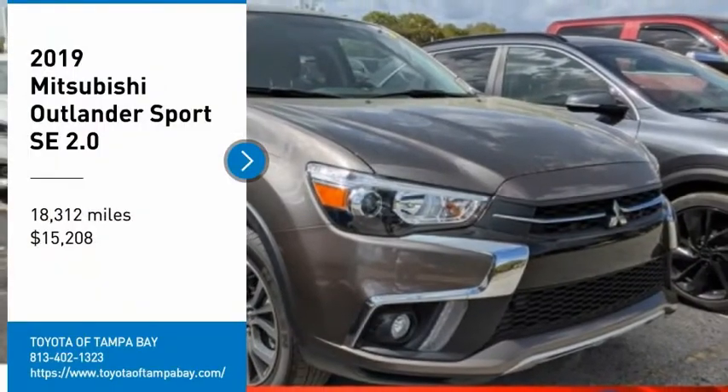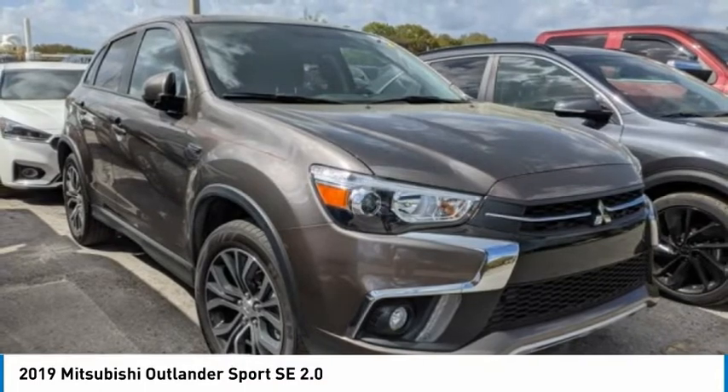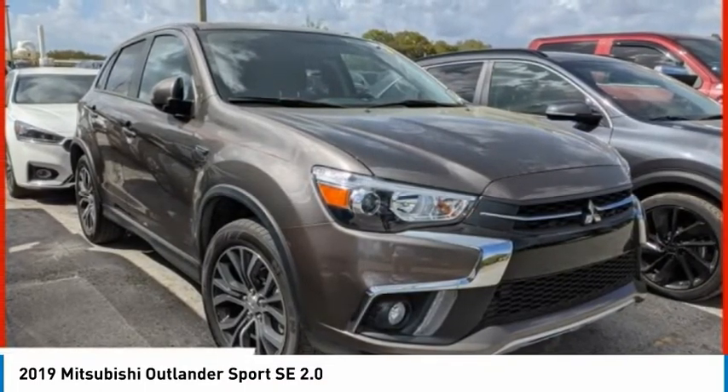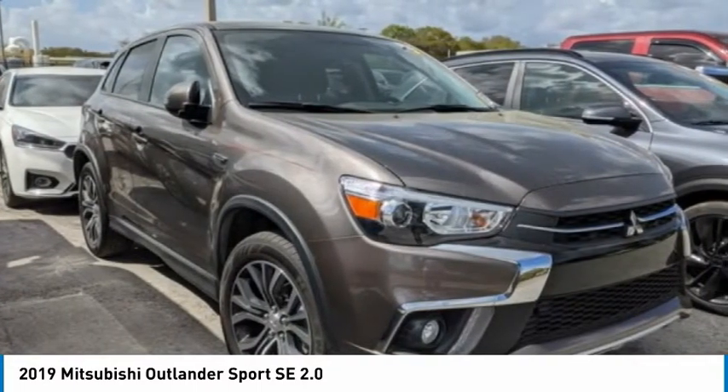You are going to love the 2019 Outlander Sport. The all-new Outlander Sport features a fuel-efficient engine paired to either a 5-speed manual or a continuously variable transmission, and comfortable accommodations for 5.